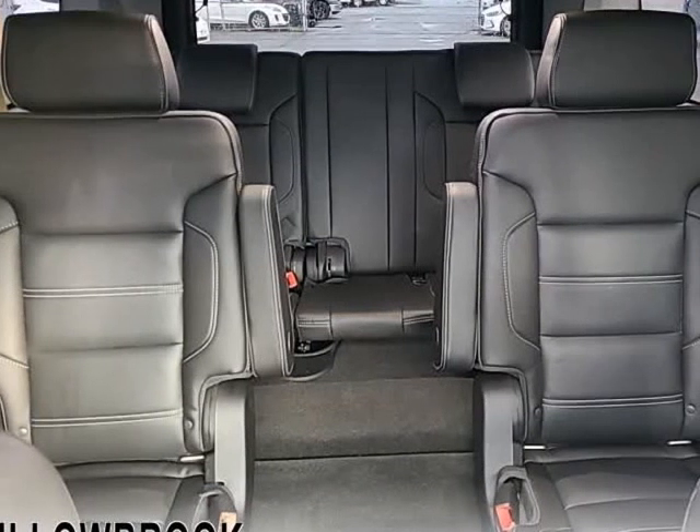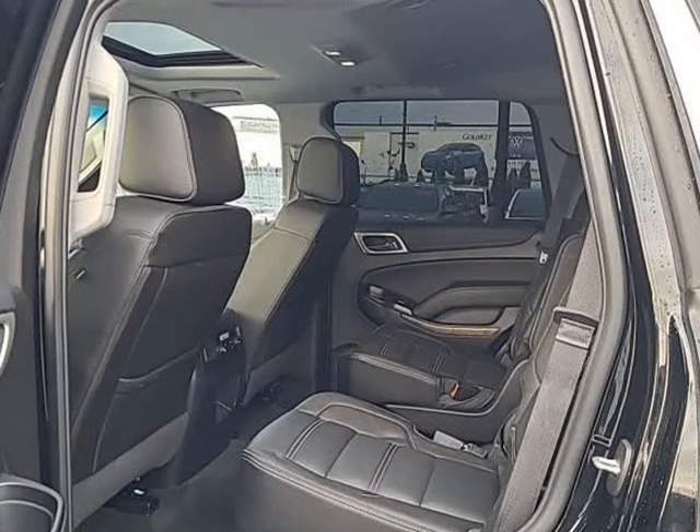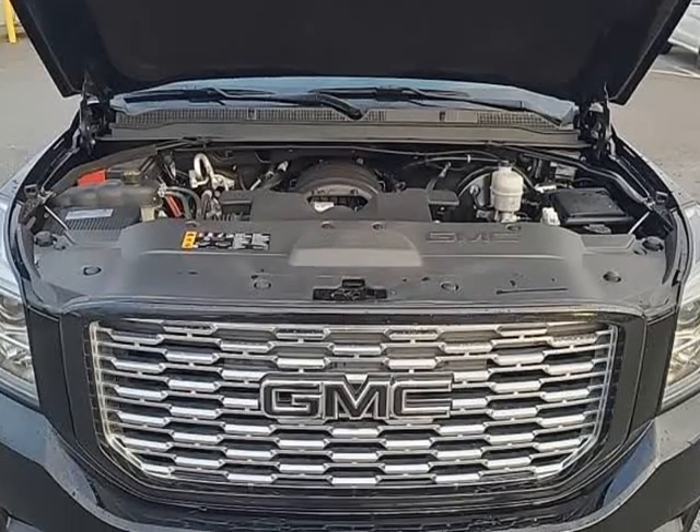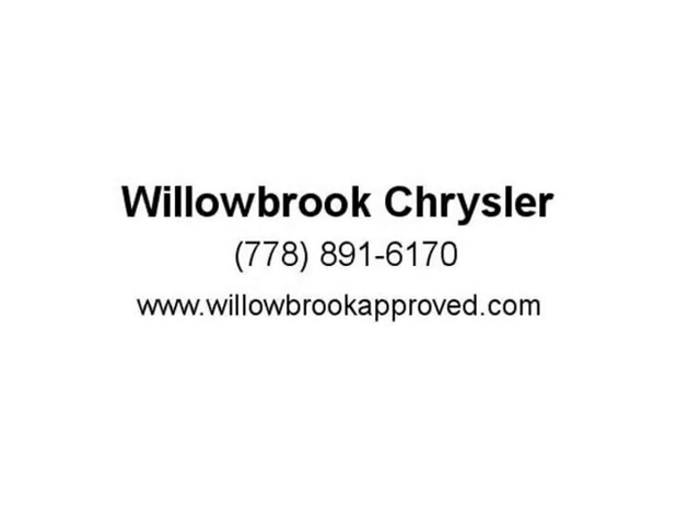This GMC Yukon is a cut above the competition in tech, features, and aesthetics while staying capable and comfortable enough to take the whole family and a camper along for the adventure. This SUV has 50,692 kms.